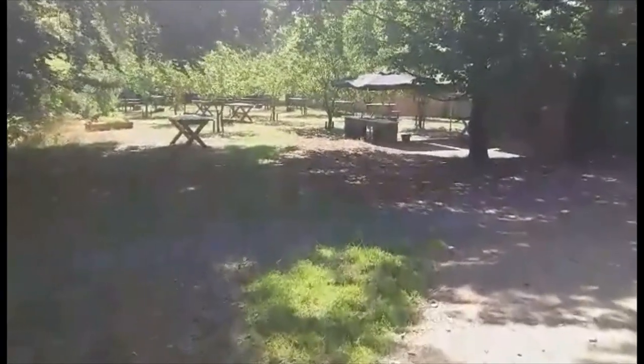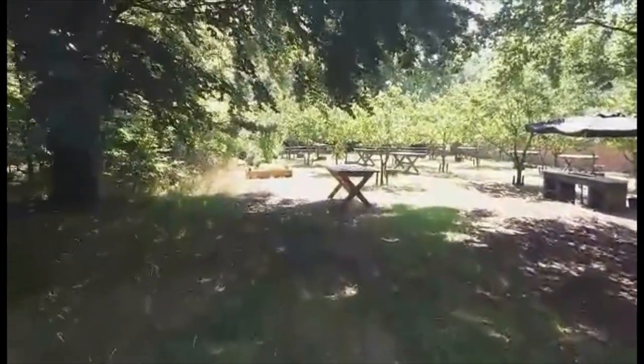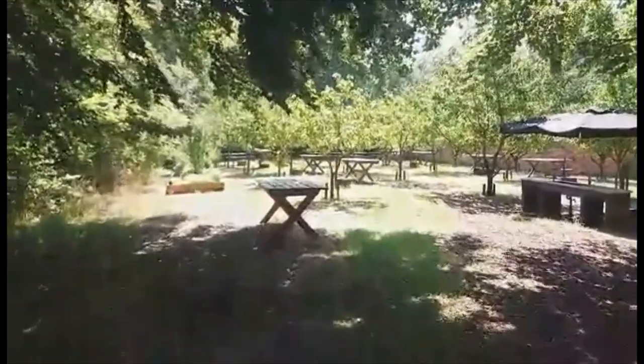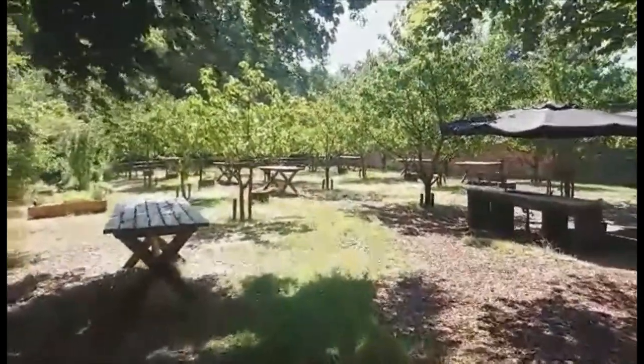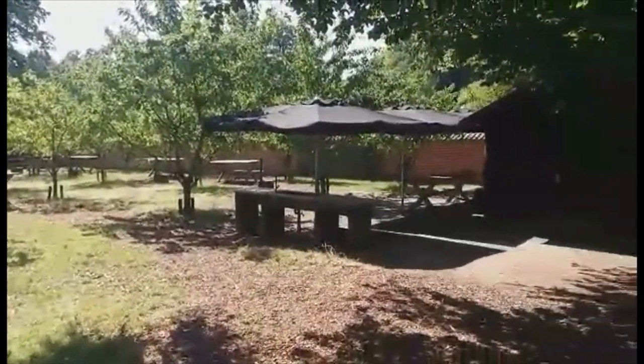Oh, there are so many tables out there. Maybe we can have a picnic in this area, this place. So many chairs. And I'll go also here to the other part.